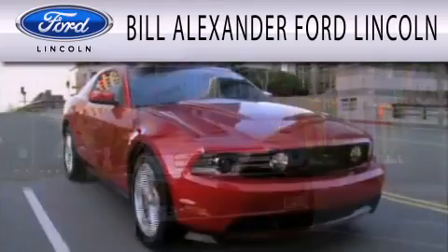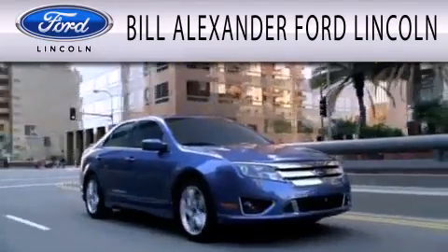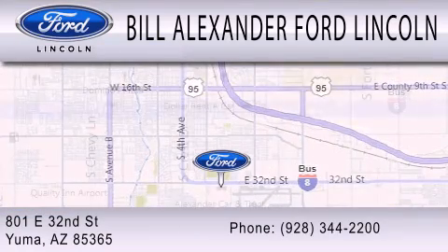Bill Alexander Ford Lincoln is dedicated to doing everything possible to ensure that the experience you have selecting your next vehicle is as pleasant as possible. We are located at 801 East 32nd Street in Yuma.